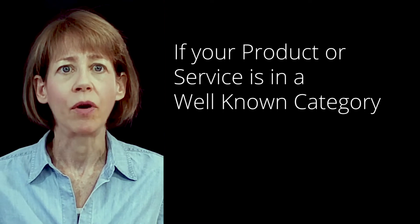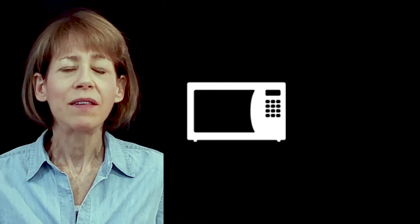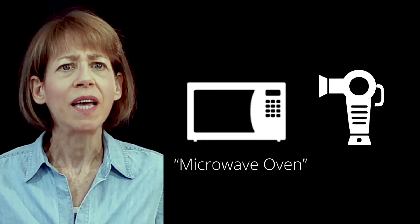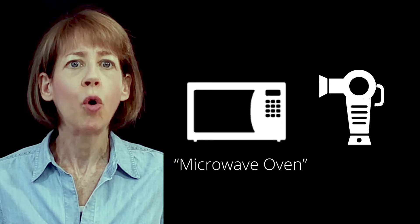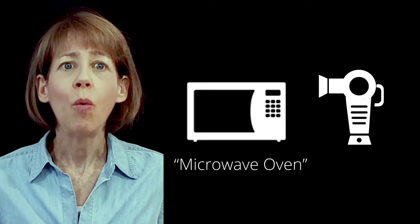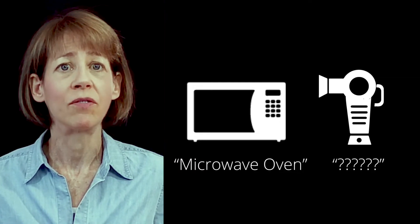If your product or service is in a well-known category, pull marketing like this can be effective. For example, if you're selling a kitchen appliance like a microwave oven, it's likely people will know they need to search for the keywords microwave oven. But if you're selling a new kind of kitchen appliance no one has ever heard about, you're going to be out of luck. No one is going to type the right keywords when they don't even know your product or service exists.